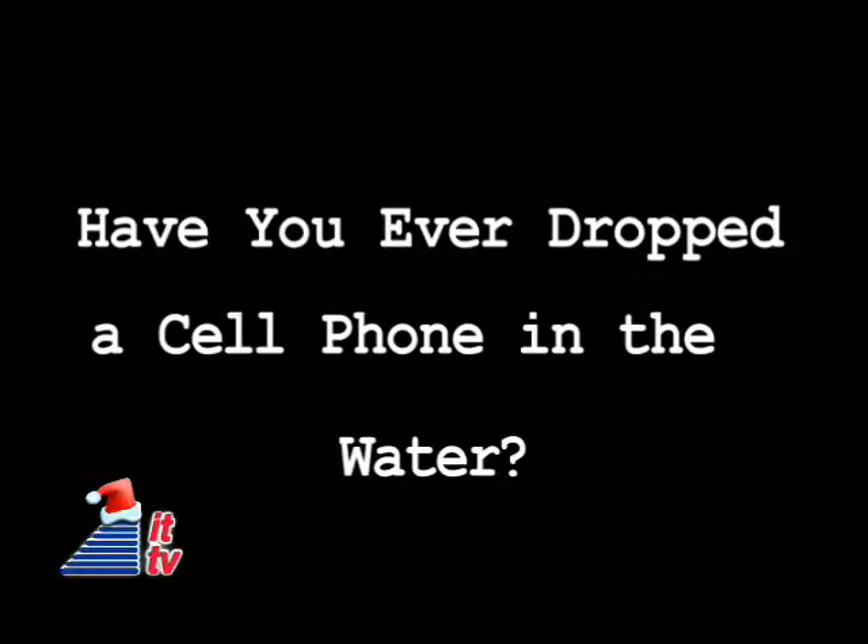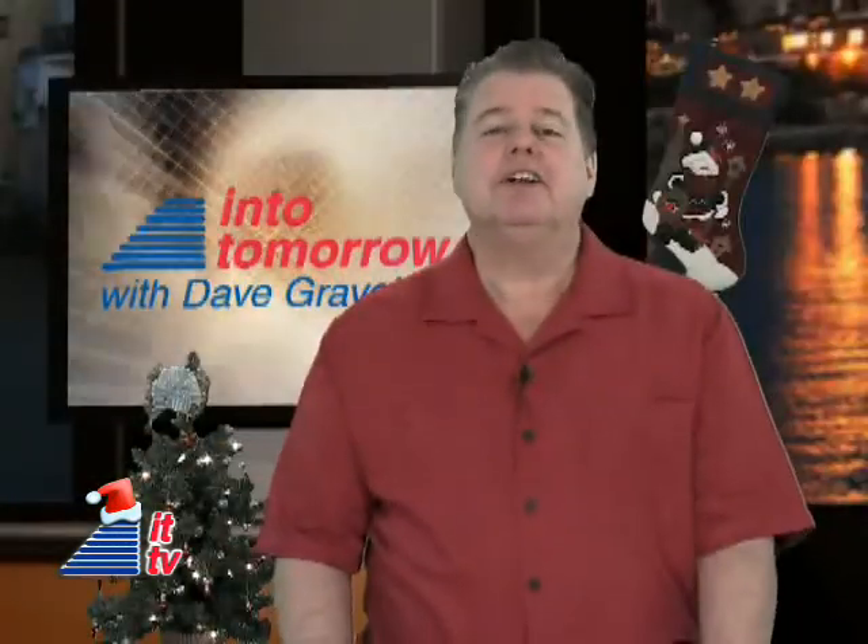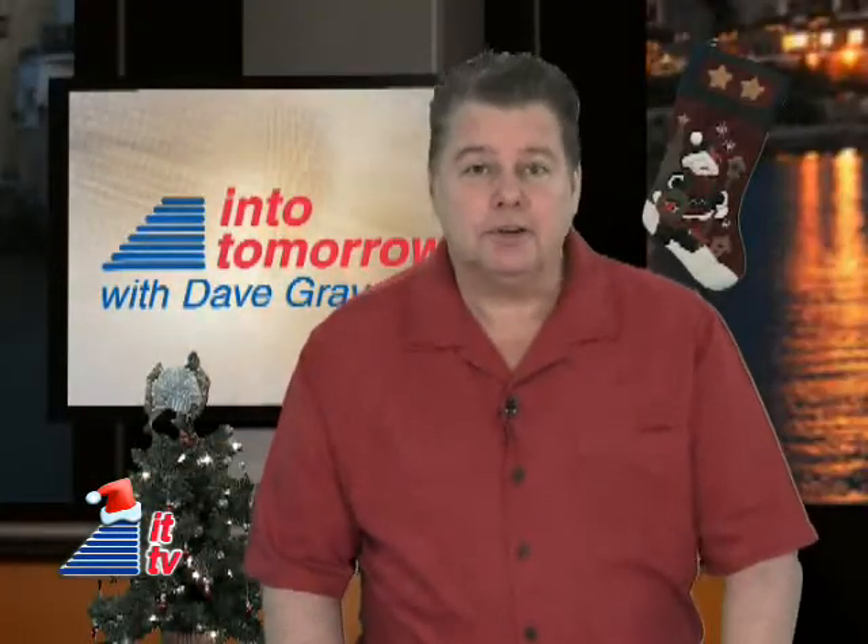Have you ever dropped your cell phone in the toilet or in a puddle of water? How did you deal with it? Did it work? Share your stories with us — send us an email to askdave at Graveline.com. I'm anxious to hear from you. We'll bring it over to Dave now. Very cool, Rob. I'm also looking forward to seeing what our listeners and viewers have done in the past and what worked for them. We hope you'll remember some of this advice too when it happens to you again.